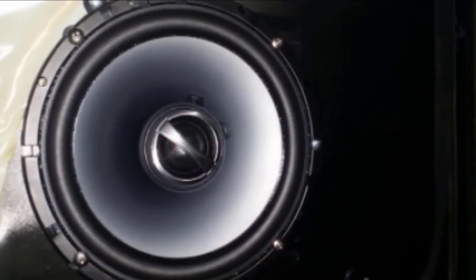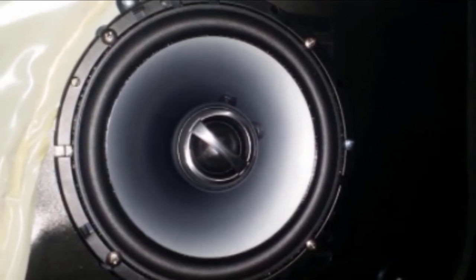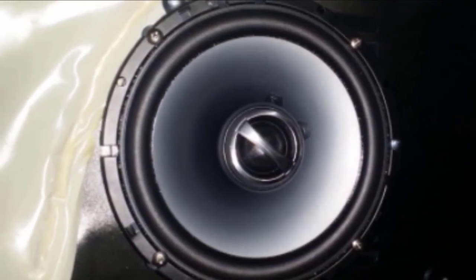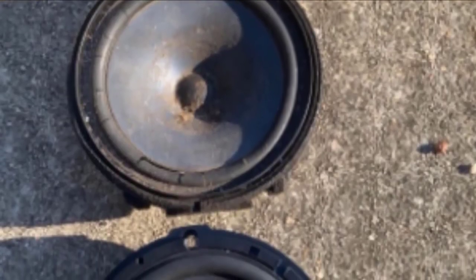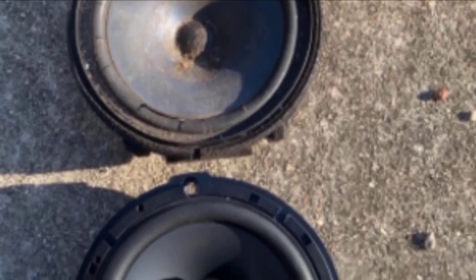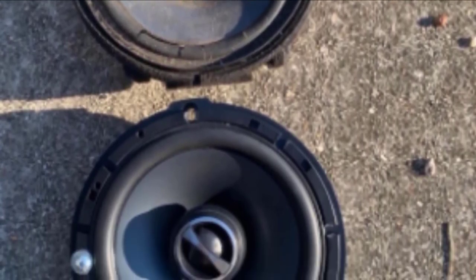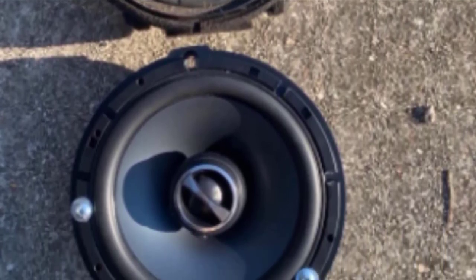Moving on to number three: the Alpine SBS-610S series. This is a remarkable car speaker in the 6.5-inch component type. The woofer is built from polypropylene reinforced with mica mineral to withstand extended use at high volumes and prevent sound distortion. Its one-inch tweeter features a silk dome for great sound quality and an omni-directional swivel to tune the sound to your liking. The woofer cone is fitted with a copper coil wire, while the speaker frame uses an HD polymer construction with butyl rubber surrounds.